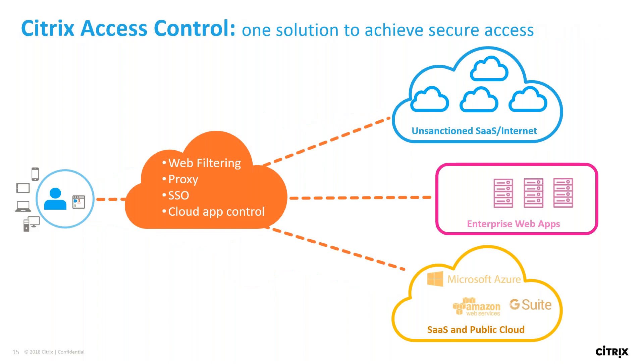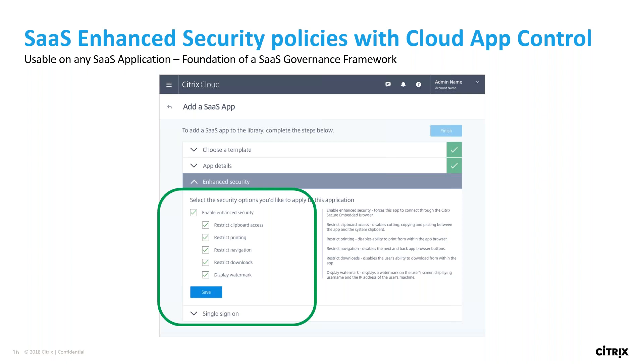The Citrix Access Control is that one solution to achieve secure access to all these applications. If you're a cloud user already, you might be familiar with what this screen looks like. In the Workspace app, you choose a template — we've got 50-plus templates for SaaS applications. Once you configure the template and add the application details, there's a dropdown for the enhanced security piece. If you have an app like Salesforce, you can apply restricted clipboard access, restricted printing, remove the navigation bar within the embedded browser, restrict downloads from that site, or even display watermarks across the screen so no one can physically take a picture and take information away. You can configure single sign-on access as well. Right now we're the only vendor doing this.